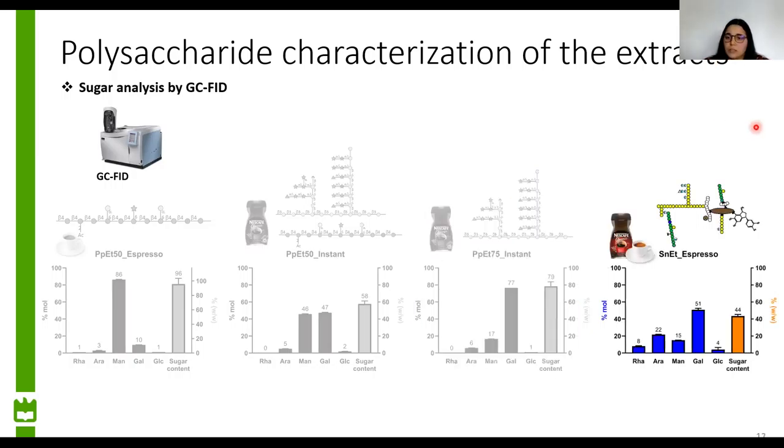In the supernatant after the ethanol precipitation, the extracts from both espresso and instant coffee presented similar compositions with 40% sugar content. Although having both polysaccharides — galactomannans and arabinogalactans — we saw a higher content of arabinogalactans. Since this is the extract where we expect to have melanoidins, this sugar content is most probably from polysaccharides that are incorporated in the composition of the melanoidins. So this is our extract rich in melanoidins.